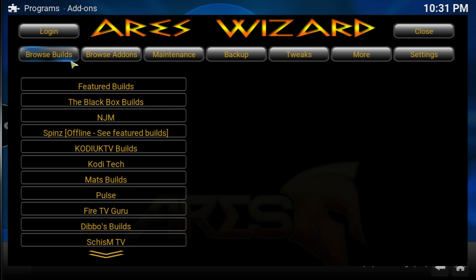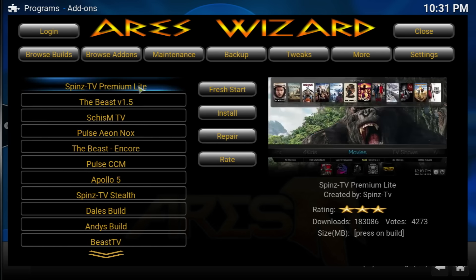We're going to go into Browse Feature Builds and install the first one, Spins TV Premium Lite. As you can see, it has 183,000 downloads and 4,273 votes for a three-star rating — it should be at least four or four and a half stars. If you have a fresh Kodi install, go ahead and install it. If you already have a build in Kodi, go into Spins TV Premium Lite and do a fresh start. Afterwards, if you have an Android TV box, unplug it, plug it back in, then come back and install it. The .rs Wizard will stay so you don't have to add the source again.